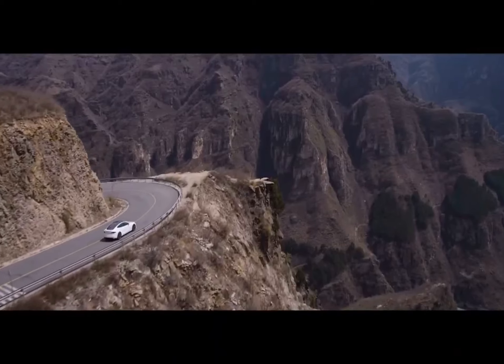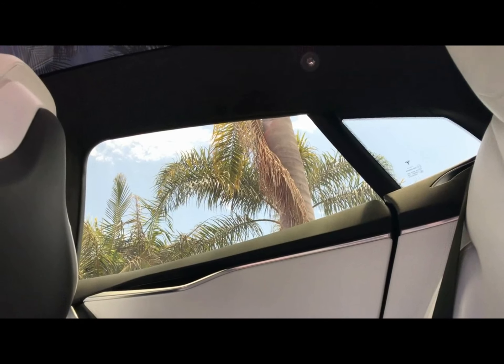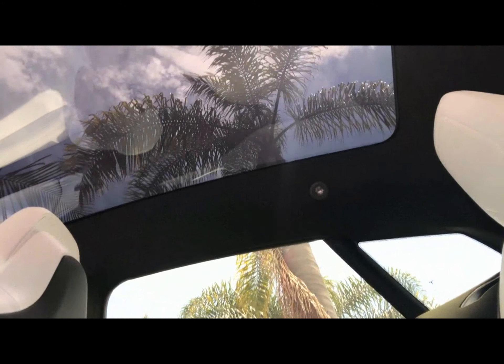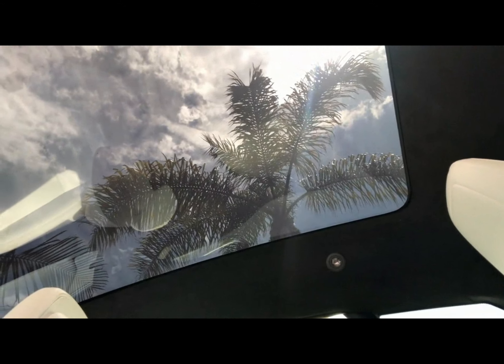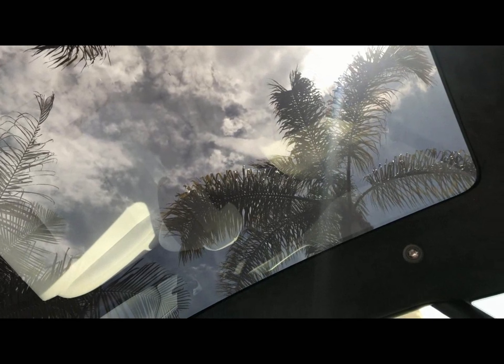Back on the road again! My brother loves the Tesla's sunroof — it's an added dimension for us when we travel.